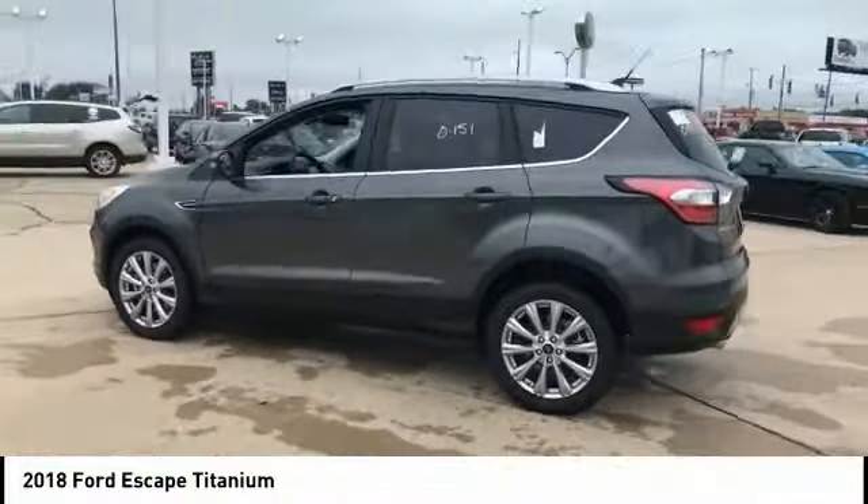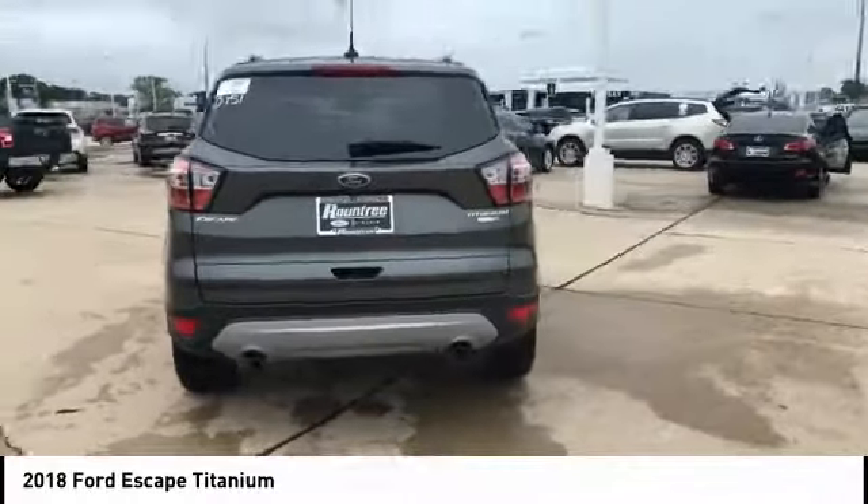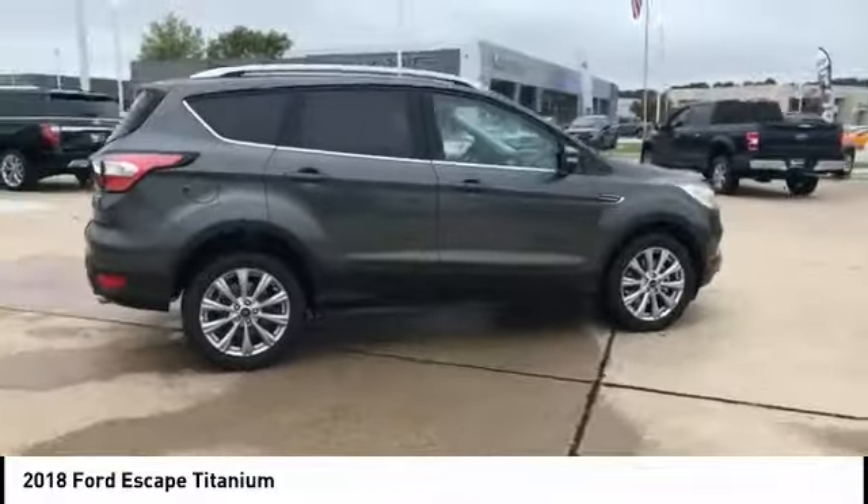Take a ride in the 2018 Escape. Gas engines flex, tow, sip and go with Ford Escape, and is priced below $40,000.